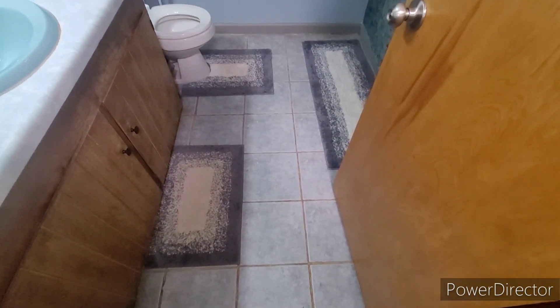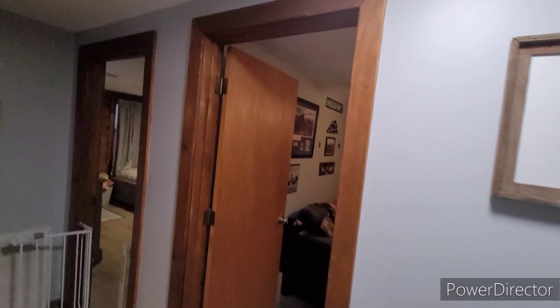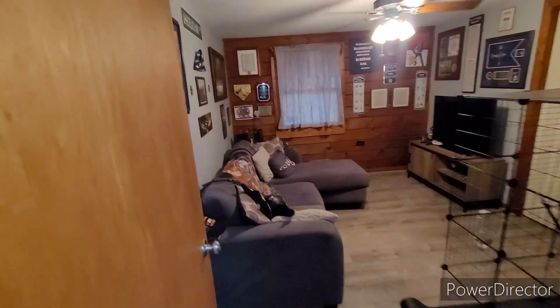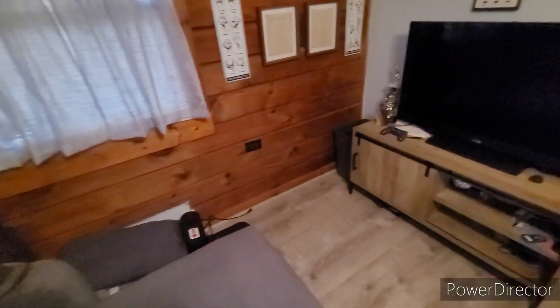Here is your hall bath. Real ceramic tile.